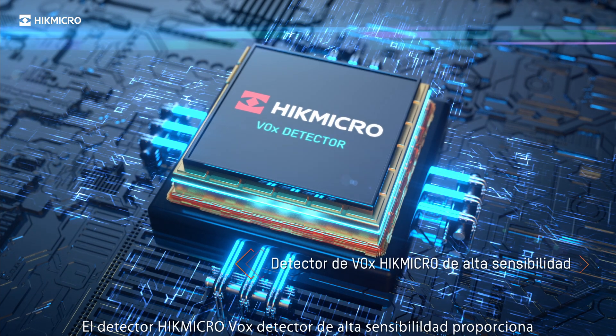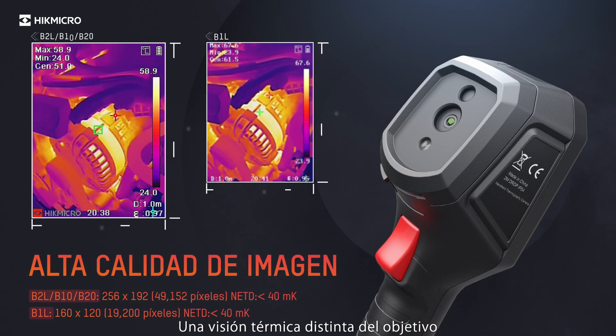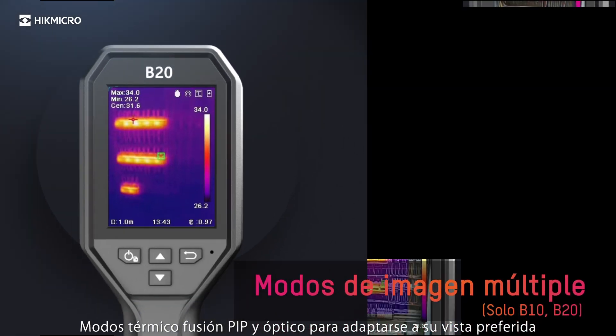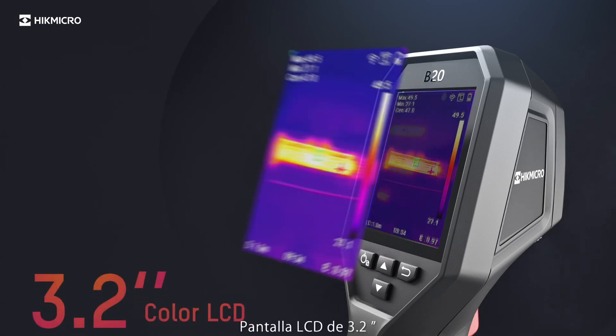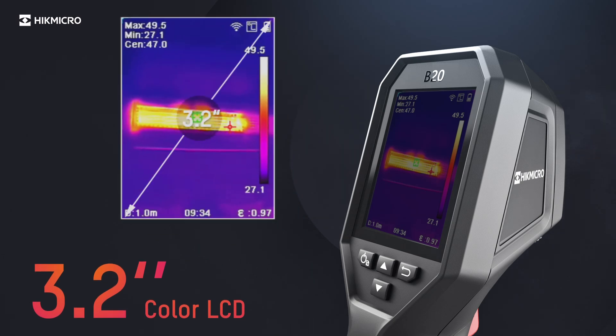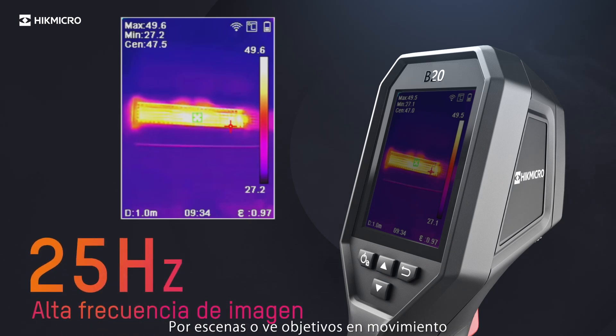A highly sensitive Hype Micro VOX detector provides a distinct thermal vision of the target. Thermal, Fusion, PIP and Optical modes suit your preferred view. A 3.2 inch LCD screen, 75% larger than other products in their category. 25Hz delivers smooth videos and measurements while panning across scenes or viewing moving targets.